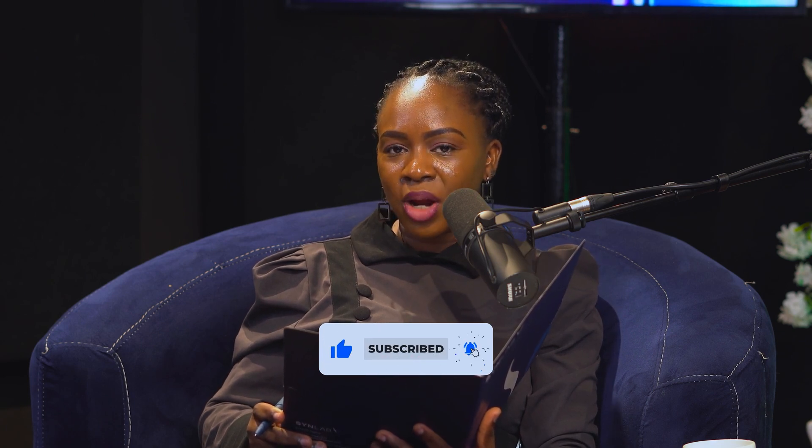Please do not go away. Join us on the next episode where we'll be concluding with prevention strategies. Do not forget to like, subscribe, share, and follow Synlab Nigeria on YouTube and on Spotify.